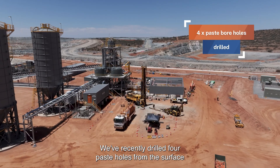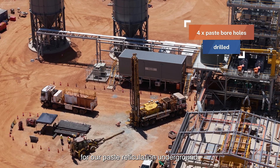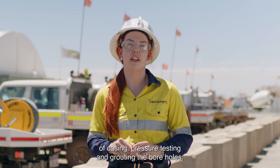We've recently drilled four paste holes from the surface to the 2435 level in preparation for our paste reticulation underground. At the moment we're in the process of casing, pressure testing, and grouting the bore holes.